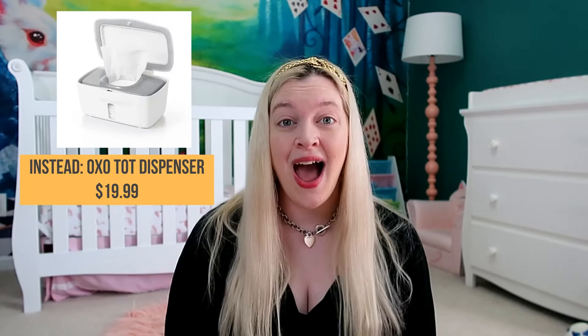Item number one is a wipe warmer. We have one connected to Alice's dresser and I hate that thing. You really don't need warm wipes — they don't care as much as you think, and they're going to wake up when you change their diaper anyway. Also, it dries out wipes really quickly, and when you're paying for wipes you don't want to pull out something that feels like a Kleenex. Instead, get the OxoTot wipe holder. It has a suction top, keeps wipes moist, and comes with a weight to stop you from pulling out too many at once.